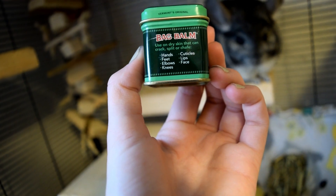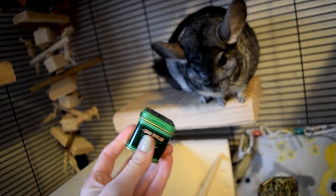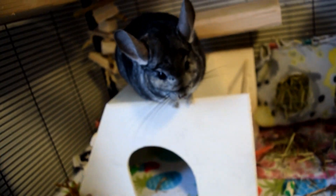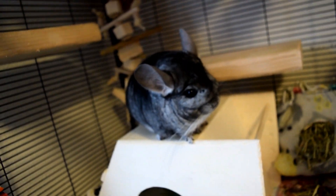This stuff says it's used for hands, feet, elbows, knees, cuticles, lips, and face — for dry chapped skin — so it's probably for humans too. I asked the lady working there because there was one in a tube that specifically said 'pets,' and she said there's no difference between that and this container. I've known for years this is what you're supposed to use if your chinchilla is getting dry ears, paws, or feet — I just never tried it until now.